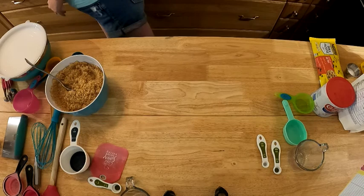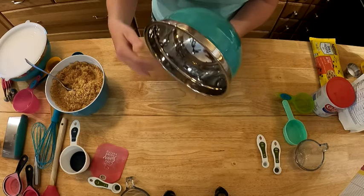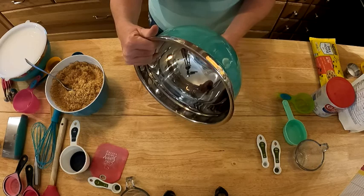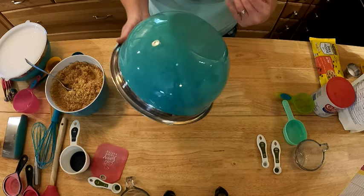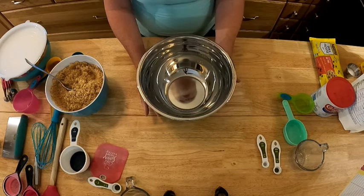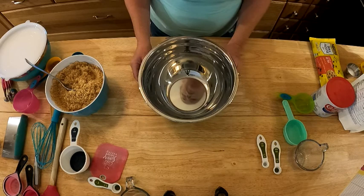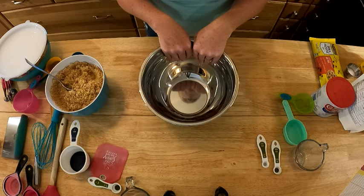We need a bowl — something that will hold enough. I have a nice big deep bowl. We're going to combine all the ingredients in here, except anything we're going to use as an add-in like peppermint, caramel, or even honey. We're going to add them all in, get them all mixed up, and then put them in a jar.